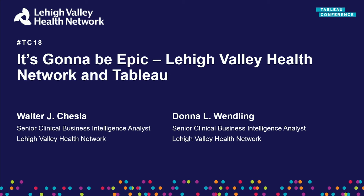This is not only the largest Tableau Conference we've had with 17,000 plus customers, it's also our largest healthcare audience ever, which is awesome.